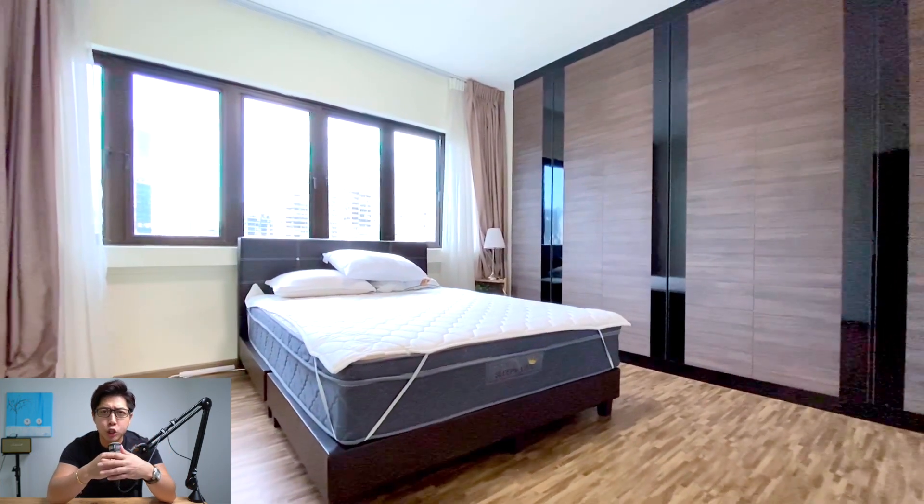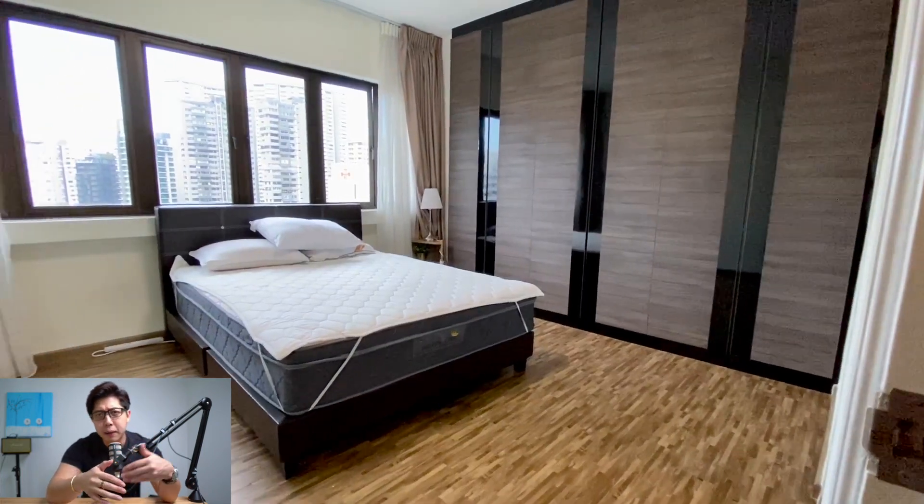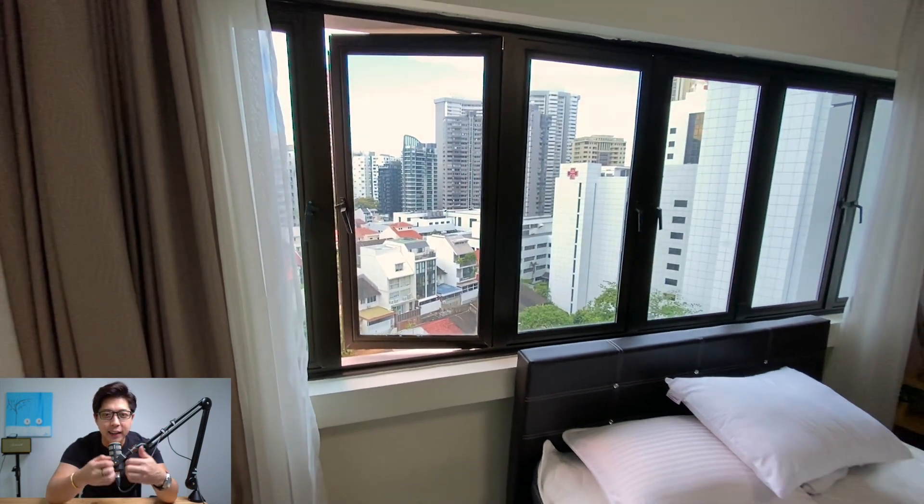Considering this spacious two-bedroom unit with a square footage of 872 square feet and freehold status, it makes really good sense for people aspiring to own a property for own stay, for the strong rental demand, or even to pass down to the next generation given that it's freehold.